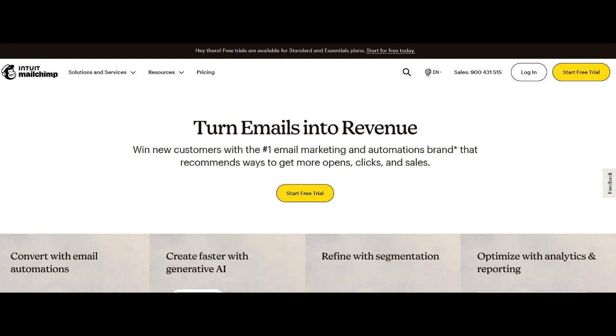A standout feature contributing to MailChimp's prowess is its diverse and extensive template collection. Businesses can choose from a plethora of professionally crafted templates, enabling them to create visually stunning and engaging email content.